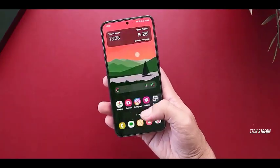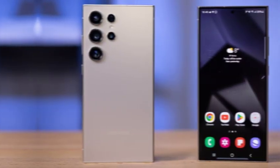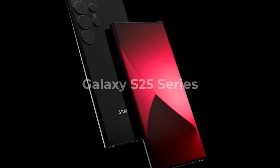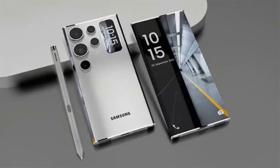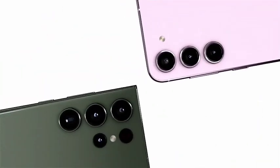The Galaxy S24 Ultra, with its impressive AI features, currently operates with 12GB of RAM. While adequate for many tasks, it can feel restrictive when trying to leverage the full potential of AI capabilities. Users may experience limitations, especially when multitasking or running memory-intensive applications. As a result, the device often relies on a slower, internet-dependent cloud AI, which can hinder performance and responsiveness, causing frustration in scenarios that require quick, real-time processing.